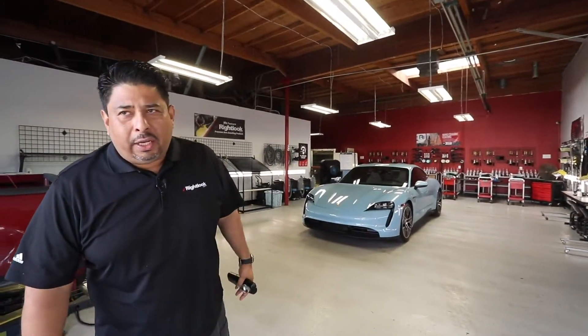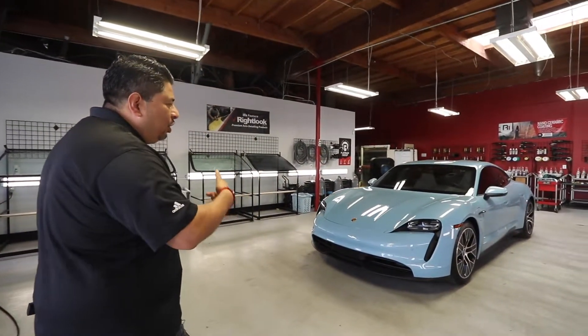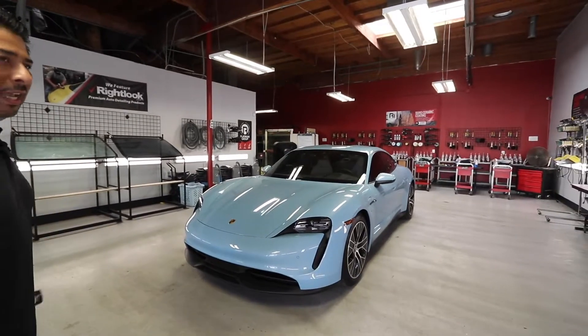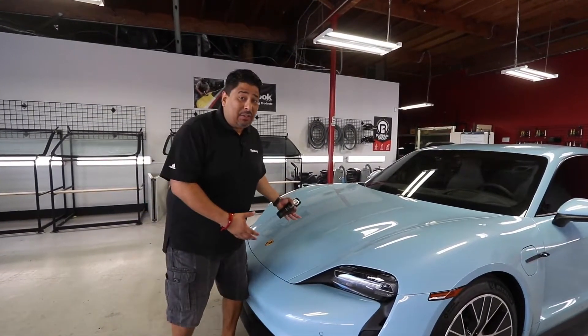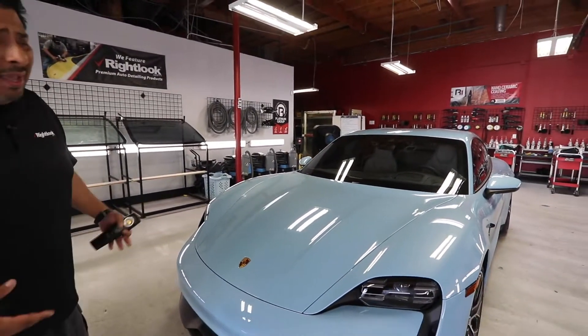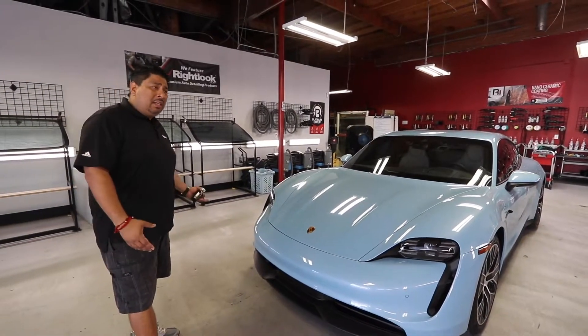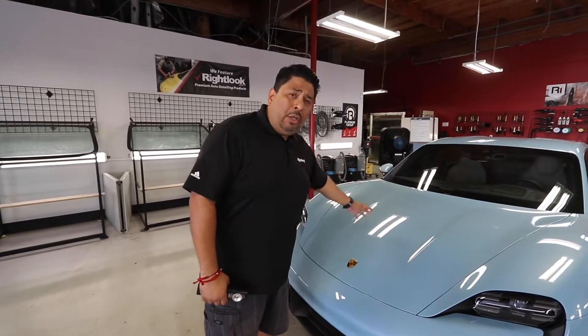What's up guys, this is Ruben from rightlook.com coming at you with another quick project. Today we have a 2021 Porsche Taycan. The great thing about working in this industry is you get to work on beautiful cars like this — the other day we had a Bentley, now we have a Porsche Taycan. We also see Rolls-Royces. That's the beauty of working in this industry.